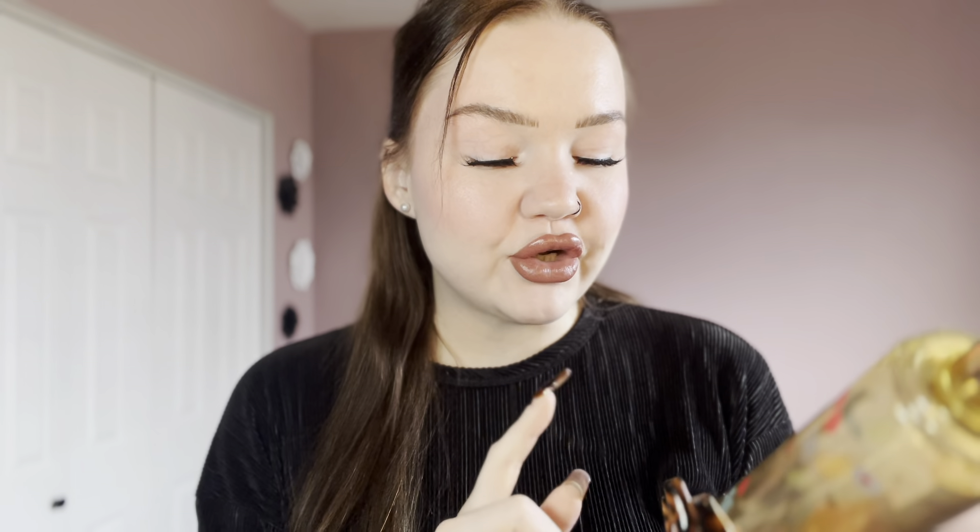Now let's get into my empties — products I used 100% and have an opinion on. We're going by category, starting with fragrance. First is the Bath and Body Works Winter Peach Marshmallow Body Spray. I'm a body spray kind of girl for bedtime — I always spray one after getting out of the shower. Winter Peach Marshmallow: highly recommend if you love sweet scents, but not overly sweet. It's not straight-up marshmallow — the peach simmers it down a little. It's a really, really nice fragrance.